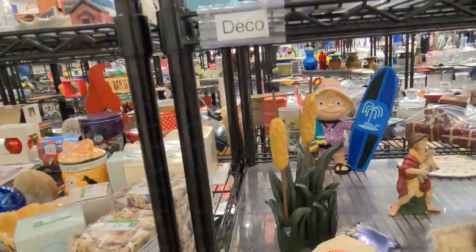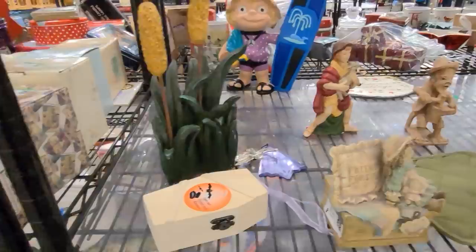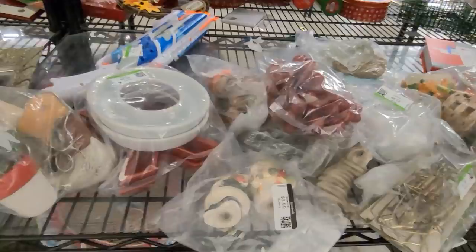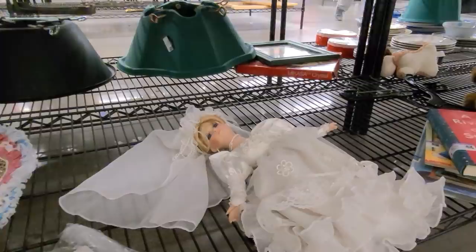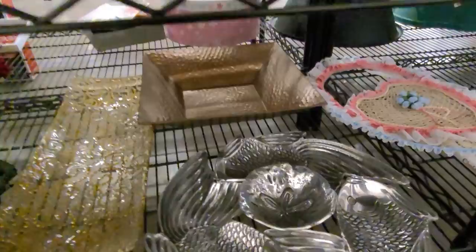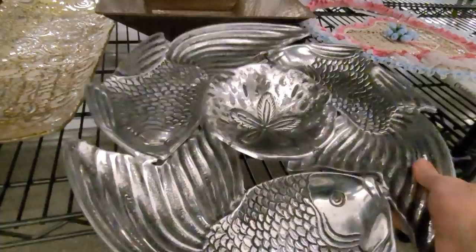Down here we have an interesting box — always open the boxes, you never know what's going to be inside. Lots of figurines, angels, and some baggies. I'm scanning these baggies just to make sure I'm not missing any of those Peruvian nativity figures I picked up last week. There's also a big fish dish, possibly a shrimp platter. It's really, really heavy, made in India, and it's $8. I'm going to leave this piece for someone else — it's really big and heavy, takes a lot of space in my storage, and I just don't see enough profit in it.